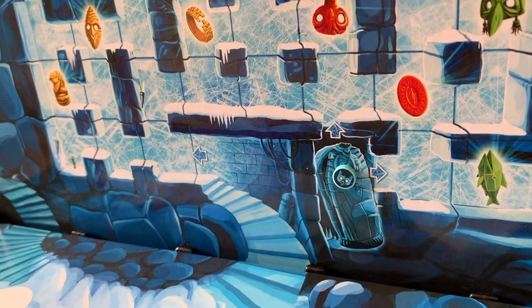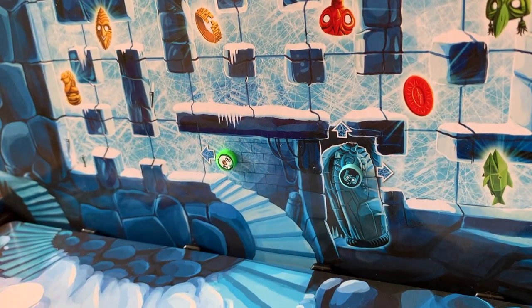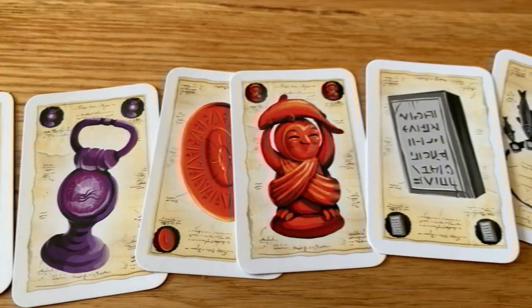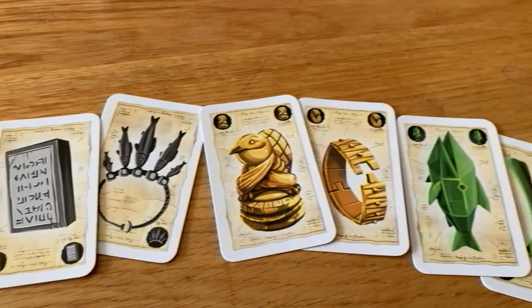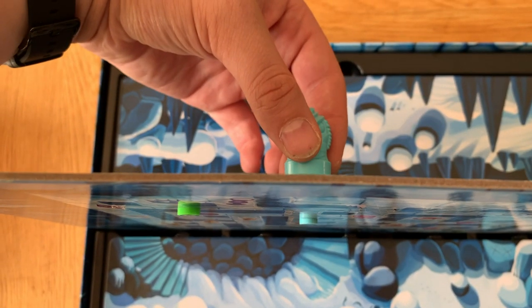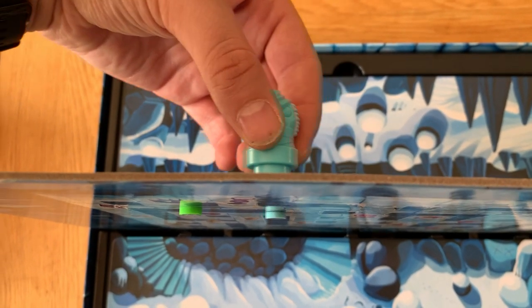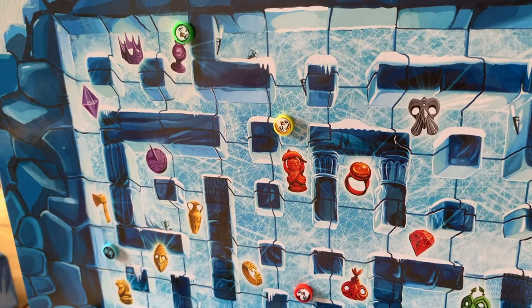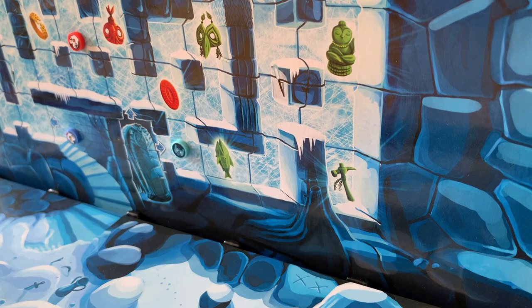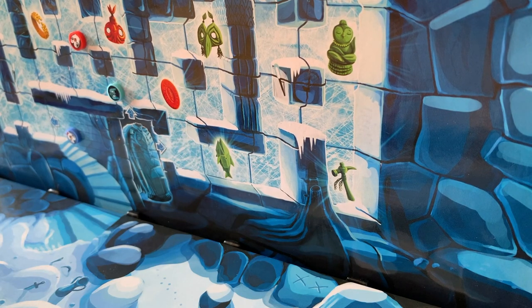The game ends when either a treasure hunter gets all their treasures, or when the Pen Queen collects a certain number of life tokens — this varies on how many people are playing. A two-player game has one player controlling the Pen Queen and the other controlling two explorers, collecting ten treasures. This mode, I gotta admit, it's not as fun as a four or five player game. Working as a group against one foe is great fun, and games are over quick enough to give everyone a turn playing the Pen Queen. It's fantastic fun hunting down your friends in a blind maze.